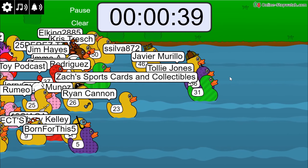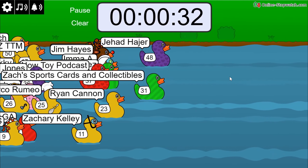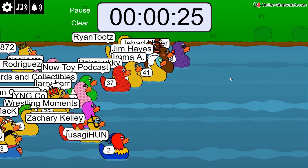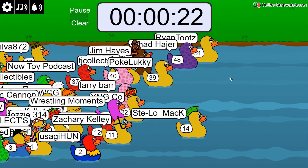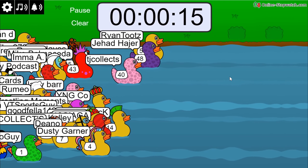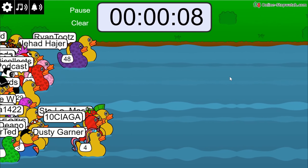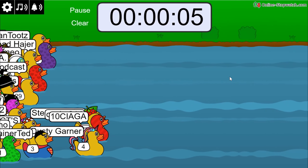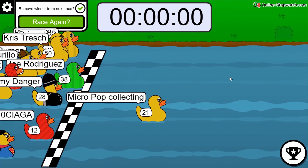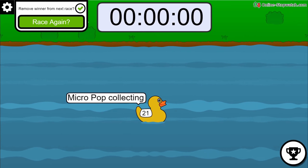Race number three: Zach's Sports Card Collectibles, Toley Jones, Silva, Ryan Cannon, Jihad with the purple heart duck, Jim Hayes with the reindeer duck, Ryan Toots, Steve Lomack with the red hair duck, YNG Company with the royal crown. Still anyone's game at 15 seconds — a four-duck tie at the end — Dusty Garner, and it looks like Micro Pop Collecting takes the win! Congratulations, Micro Pop Collecting — winner number three!